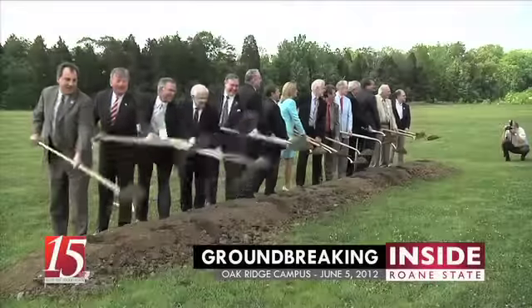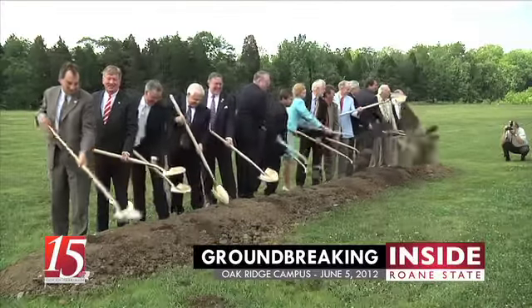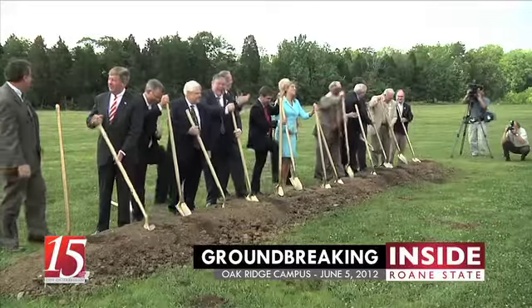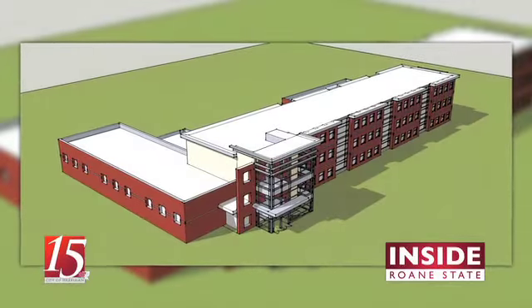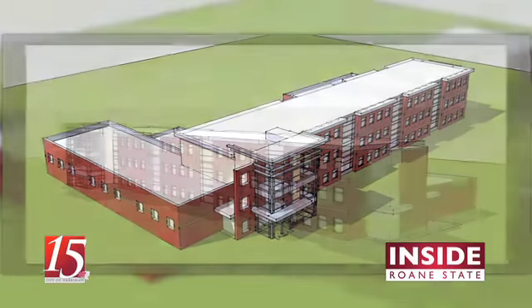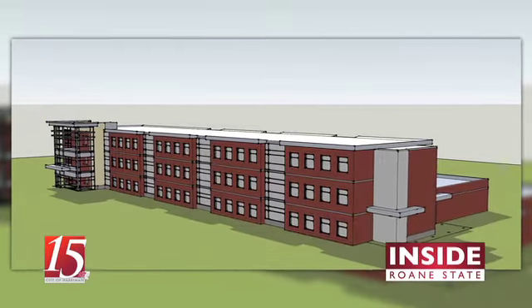On Tuesday, June 5th, school and civic leaders broke ground on the new Health Sciences and Technology building at Roan State Community College's Oak Ridge campus. The three-story, 64,000 square foot building will give Roan State the space to offer new programs such as surgical technology and medical lab technology.